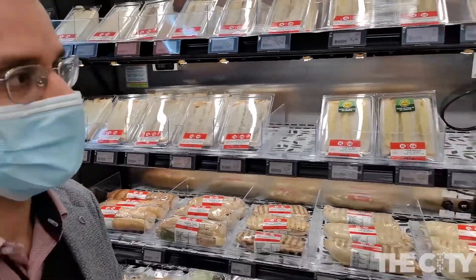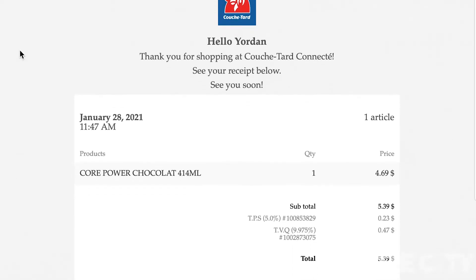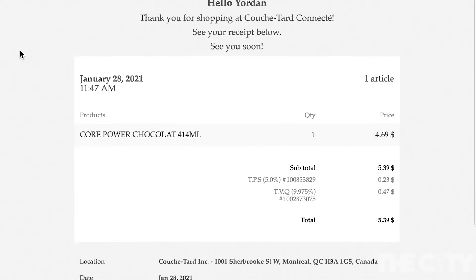A customer can simply walk in by scanning an app, take whatever products they want, and walk out. A few minutes later, the purchases are billed straight to the customer's credit card.